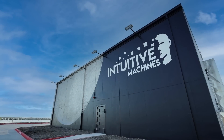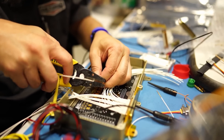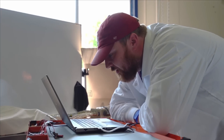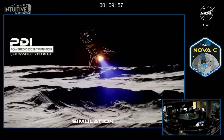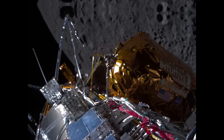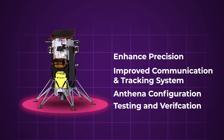What improvements can we expect from the IM-2 lander? First, enhanced precision is a major highlight — this new version incorporates advancements in both software and hardware, achieving 20 times better landing precision compared to IM-1. Next, Intuitive Machines have significantly improved the communications and tracking systems based on feedback from IM-1. They've also reconfigured the antennas to enhance bandwidth and ensure continuous communication. Finally, they are implementing more rigorous testing and verification processes to address potential landing issues, aiming for a smoother mission.